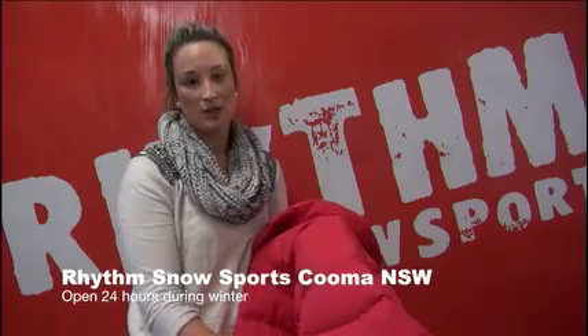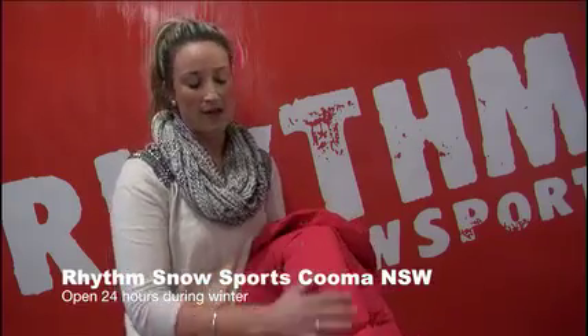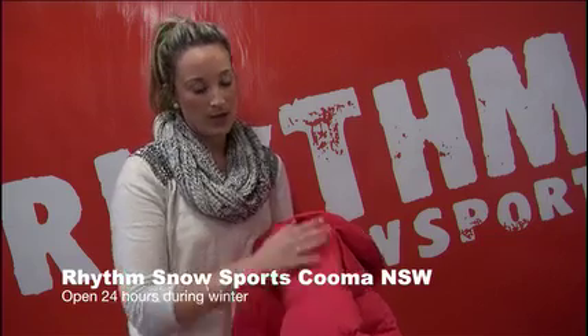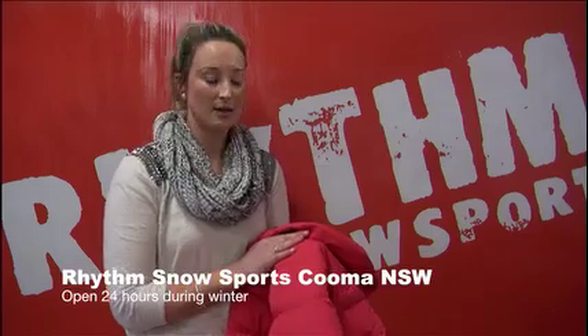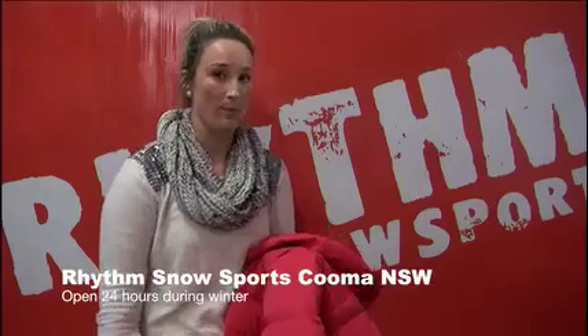A lot of the time down jackets won't have the laminate membrane on the inside — they'll only have the DWR coating — so they're definitely a better piece for overseas skiing because the snow is a lot drier. But you can definitely ski in them in Australia; just be aware that on a really wet day you potentially will get quite wet by the end of the day unless you have something that is incredibly waterproof.